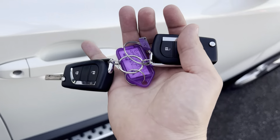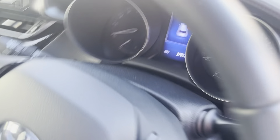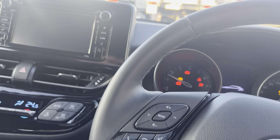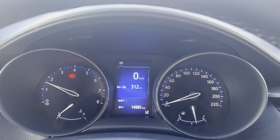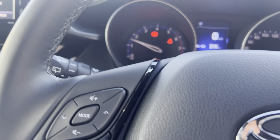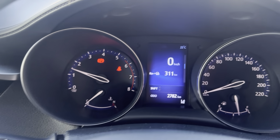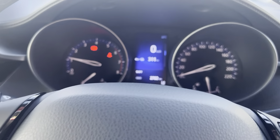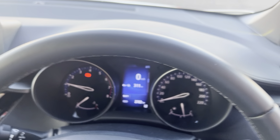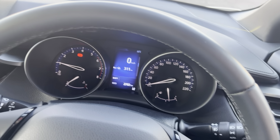We'll jump inside and start the car up. The car does come with two genuine remote keys. As you can see, it ticks over nicely with no warning lights on the dash, and 2,782 kilometers showing on the clock. As you can tell, the car has barely been driven — as evidenced by the exterior being in really, really good condition.